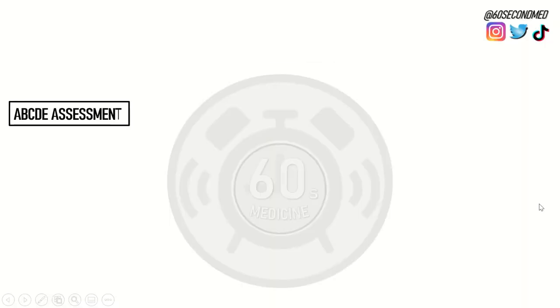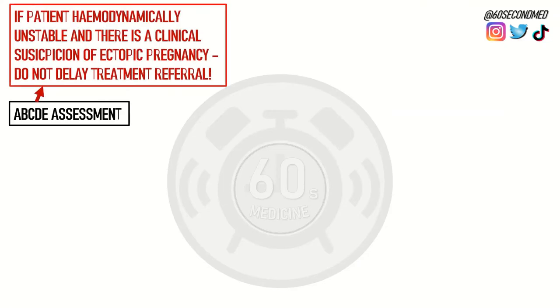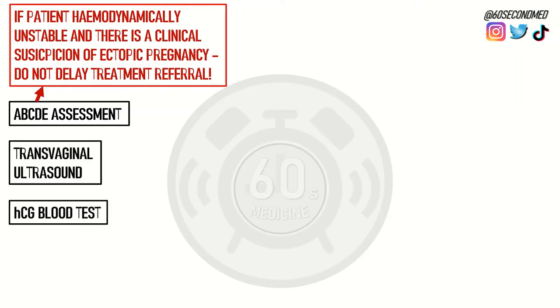The most important initial assessment in the suspicion of an ectopic pregnancy is the A2E assessment. If the patient is unstable and there is a clinical suspicion on history or exam of an ectopic, do not delay treatment. Other important tests that will diagnose an ectopic and also guide treatment are the transvaginal ultrasound and serum HCG blood test.